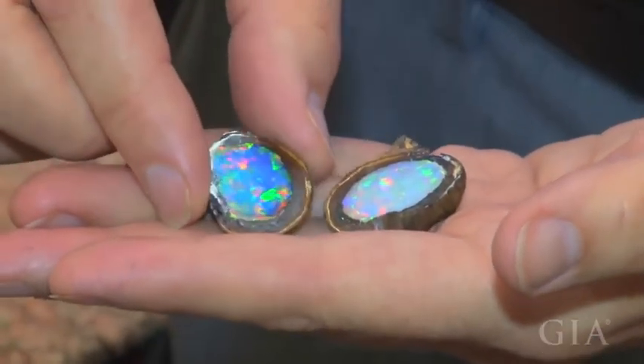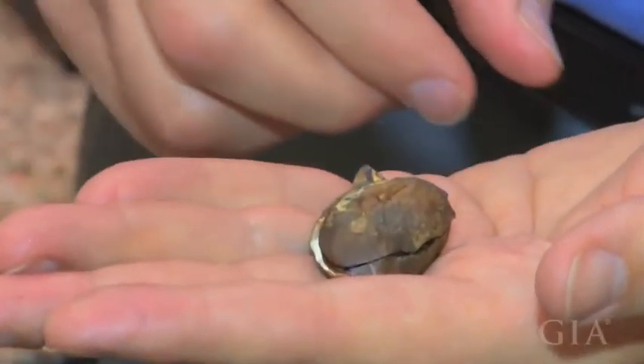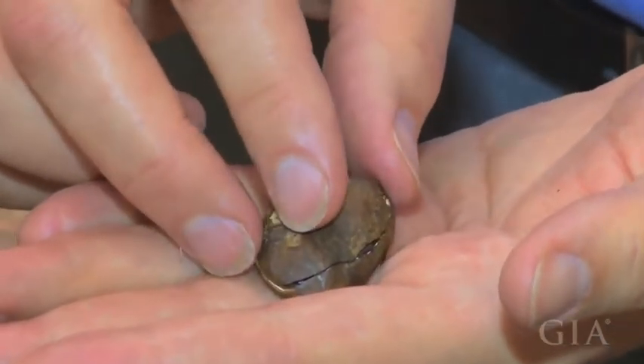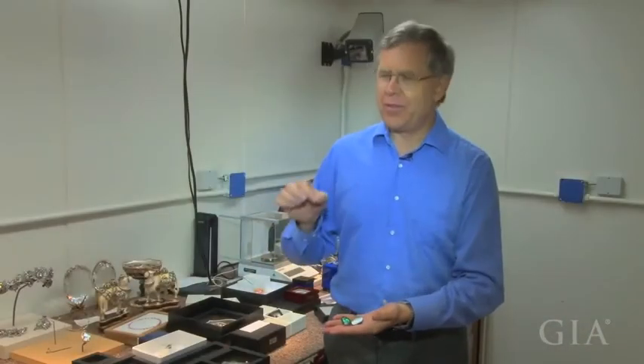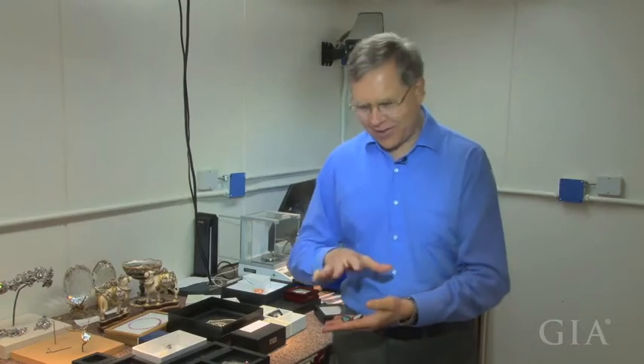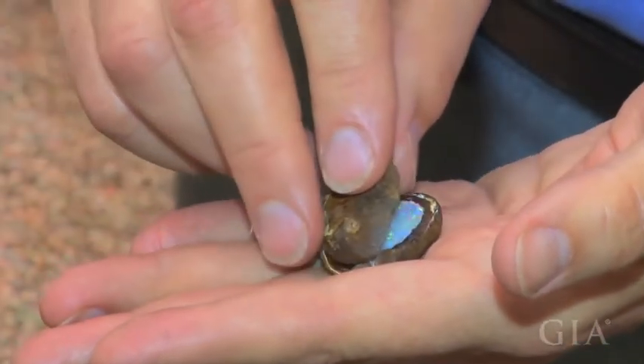It's a beautiful opal and a wonderful example of nature's really nice little surprises. It's not always the value of the object — it's the sense of surprise and something really different. Most people have never seen anything like this, and that's one of the reasons we like things like this. We want to jar people out of their normal way of thinking a little bit.